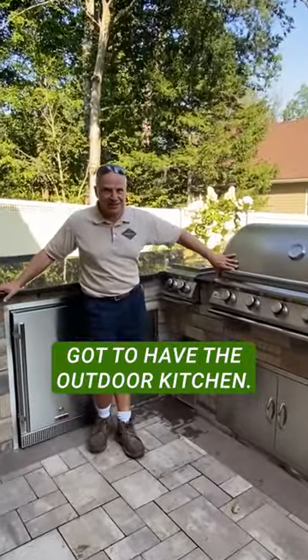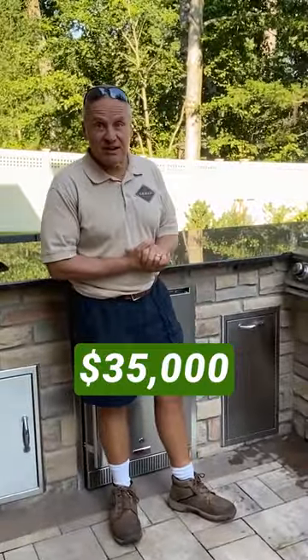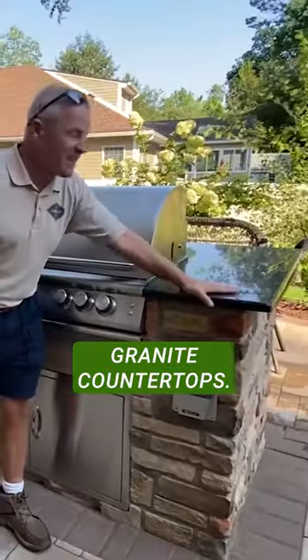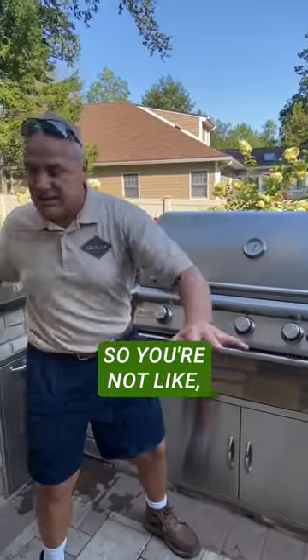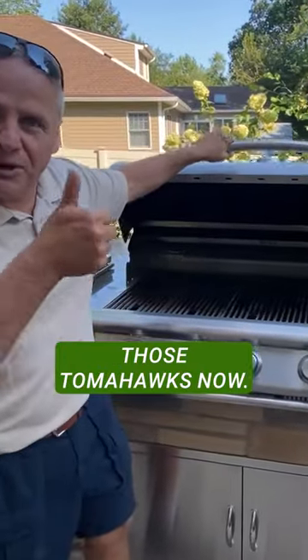You've got to have the outdoor kitchen. What's the backyard without a kitchen? This kitchen here runs to about $35,000 — the appliances are like six or seven thousand, plus all the block work and the stone work. Right on the countertop you've got a little fridge, a trash receptacle, a bottle opener. The goal is to have everything right here so you're not jumping around. Nothing's cooking yet, but I can already smell those tomahawks.